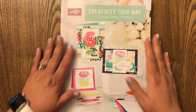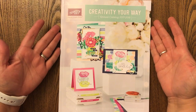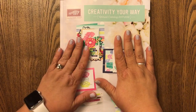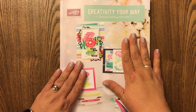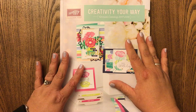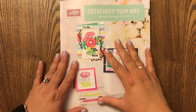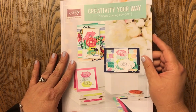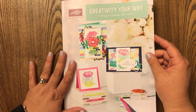Hi beauties, it's Jean Persani with Beauty and the Stamper and it's June 1st, which means the new Stampin' Up! catalog came out today. I'm so excited. I've had it in my hand for a little while and I bought a few things, but there are some things I couldn't buy until today and I'll let you in on what I purchased. I didn't get a whole lot because what I got was totally awesome and I can't wait to show you guys and see what you think.